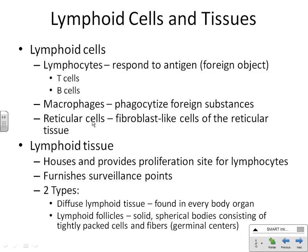Reticular cells are little fibroblast cells. Every connective tissue has a cell called a fibroblast, whose job is to make the matrix of the connective tissue. All of our lymphoid organs are going to be made of reticular tissue, so those fibroblast cells are making the matrix of the connective tissue itself.